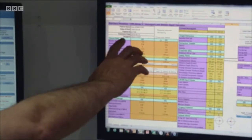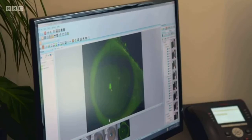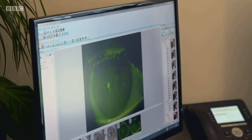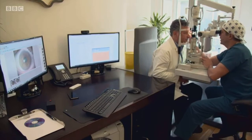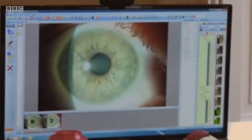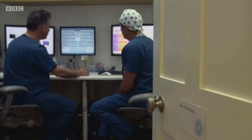Essentially, they're taking all of the digital information from his eyes, and he's choosing from the menu what he wants in his vision — altering the depth of focus in each eye to create a blend zone, so he'll be able to see close-up, middle distance, and faraway objects all at once as the two eyes blend together.